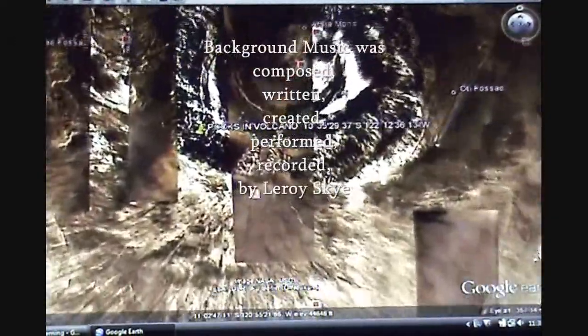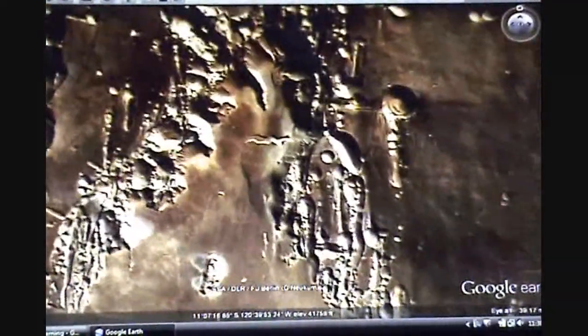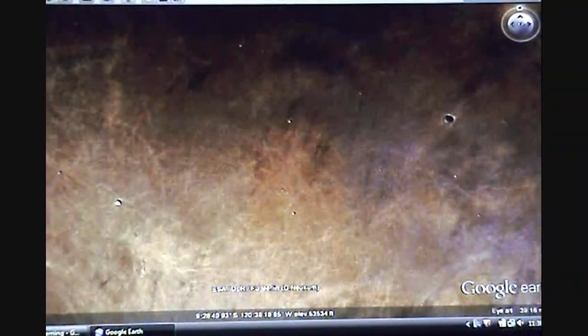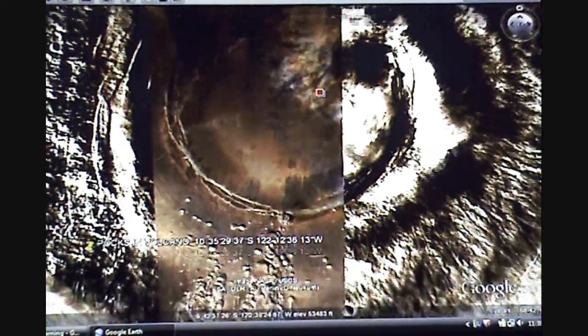Welcome to the Mars Minute. This is Leroy Skye and I'm here at the Arcea Mons Volcano area, the southern area of Mars. It's a big old giant volcano — about 400 miles wide and probably about 400 or 500 miles long.